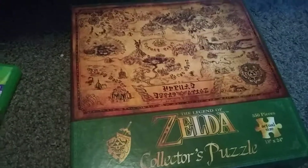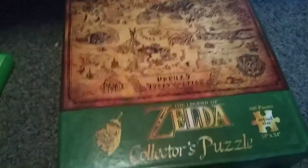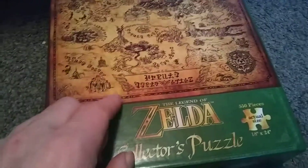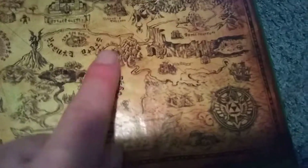The first thing I got — I ordered a Legend of Zelda Ocarina of Time collector's puzzle. Let's see if I can get it to focus. So yeah, I'm thinking it's the Ocarina of Time map. I could be wrong, but I say it is because look, there's the Great Deku Tree in Kokiri Forest.